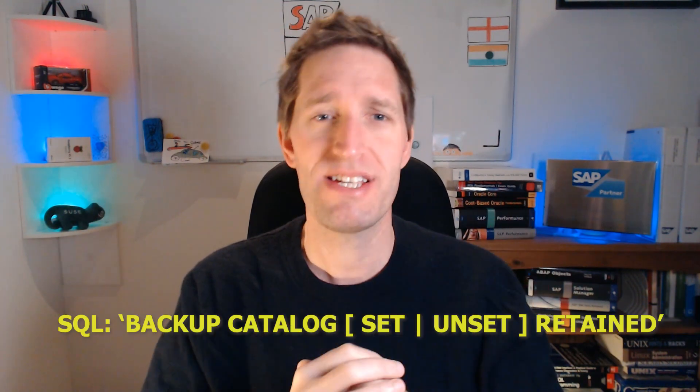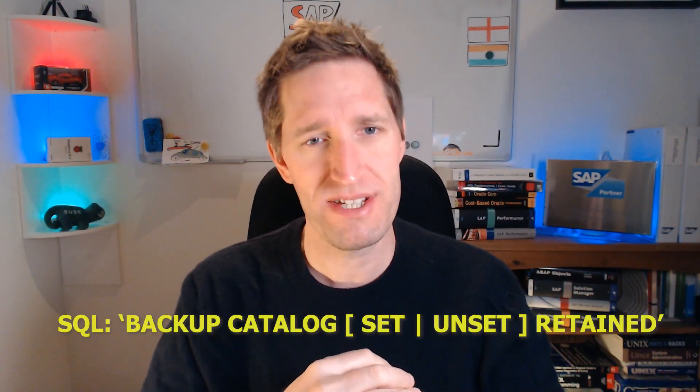Reason number eight: Retain backups. Before, HANA database backups would be overwritten if they had the same prefix in the full name. Now a new setting can be changed to prevent them being overwritten. This has some obvious benefits.